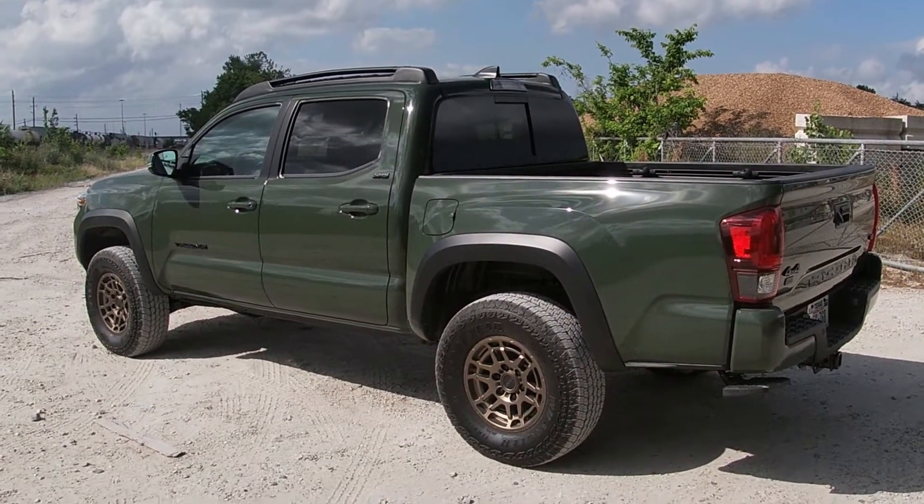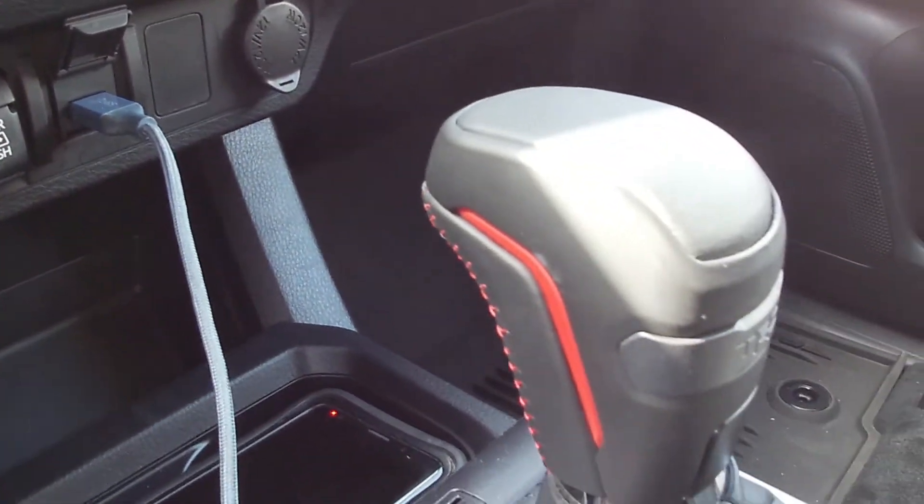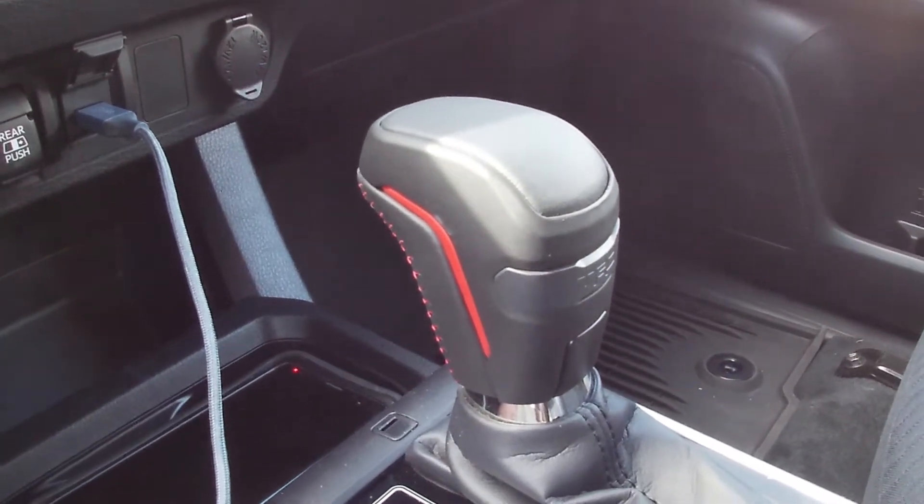It doesn't have the biggest engine in the world — a 3.5-liter Atkinson Cycle V6 with an aging six-speed transmission, the only one Toyota has that can hold the torque of this smaller engine. But it's four-wheel drive, so that equates to something. It's got a decent towing capacity and payload, and cool goodies like a power steering cooler, automatic transmission cooler, engine oil cooler, and a locking rear diff. It produces about 278 horsepower and just over 260 lb-ft of torque — for what it's worth, it's not a bad truck to drive.